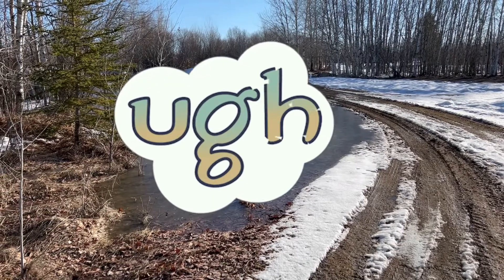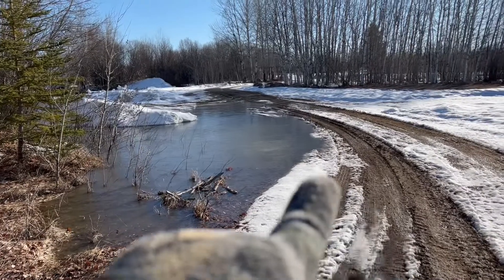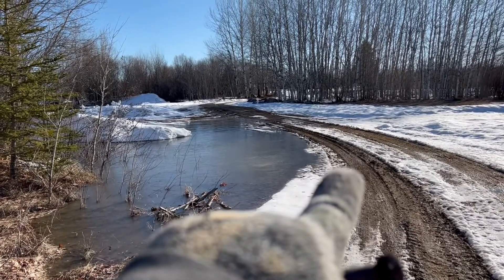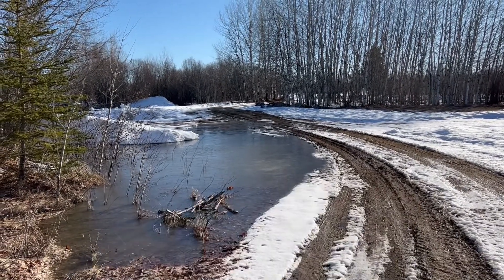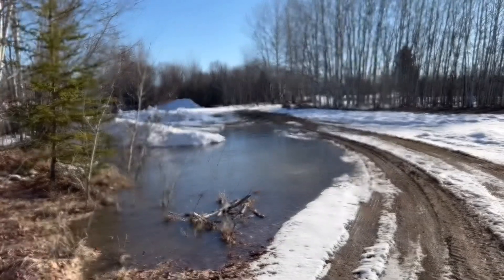Pond situation — it is now, as you can see, almost up to our tire spot. So where are we coming on the driveway here? It's all the way across Dad P's driveway.